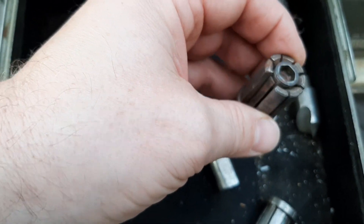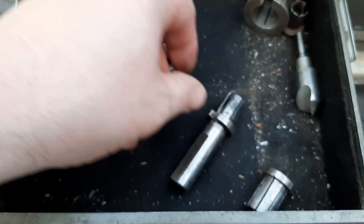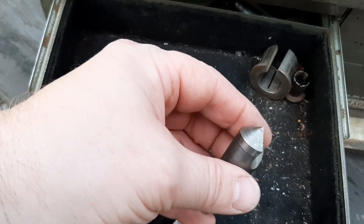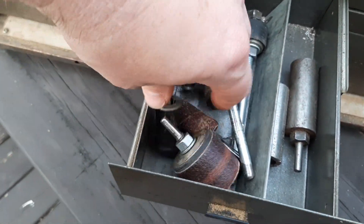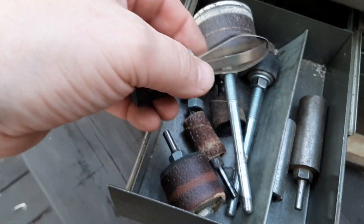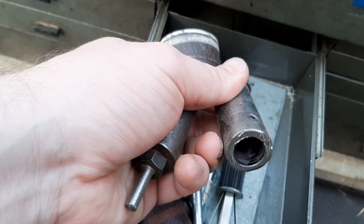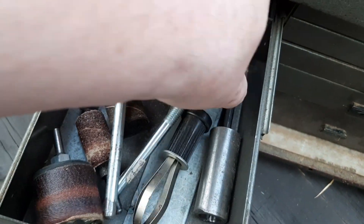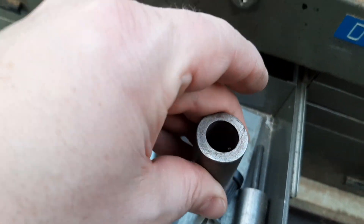Here we have what looks to be like some collets — maybe not in the best shape; they look like they're a little banged up. I believe this is like a countersink or deburring tool for deburring a hole. Some sanding drums for a drill press. I've got no idea on this one — same with this. It looks like something you would have chucked into a drill. It's got a little set screw there so it's made to hold something obviously, but that one's got me puzzled.